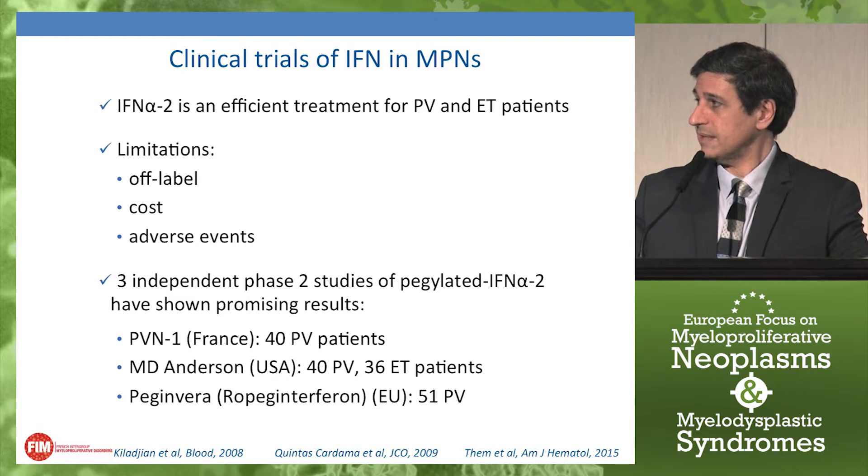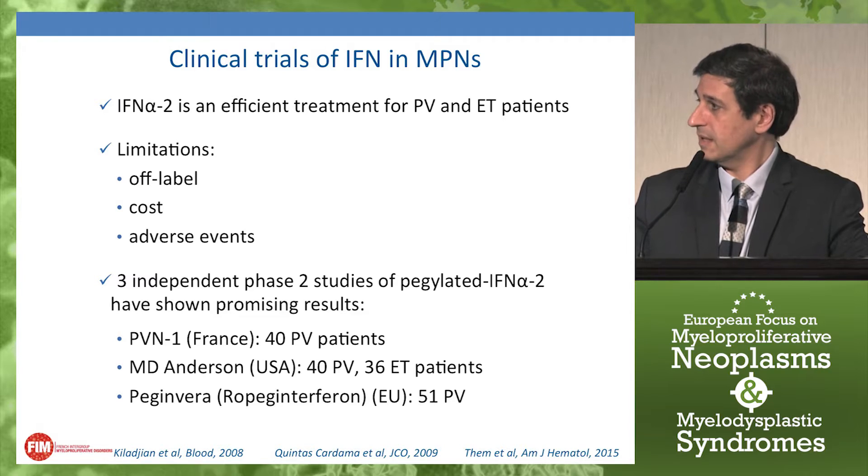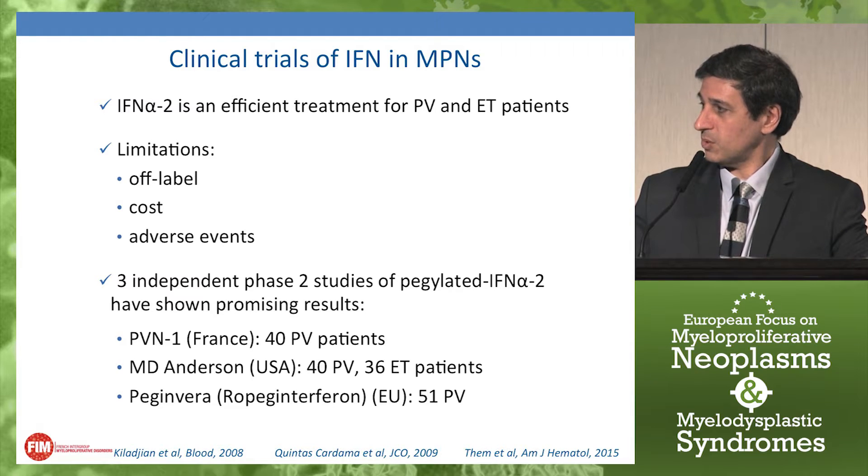In recent years, three independent phase 2 studies using pegylated forms of interferon alpha-2 have shown promising results. The first was the one we performed in France, PVN1, which included only PV patients — mostly newly diagnosed and younger patients. The second was a study in the US by the MD Anderson group that included not only PV but also ET patients; importantly, those PV patients were more advanced cases, often refractory or resistant to prior therapy. More recently, a third trial, PEGIN-VERA, used a new mono-pegylated form of interferon alpha-2b, while the first two studies used pegylated interferon alpha-2a.